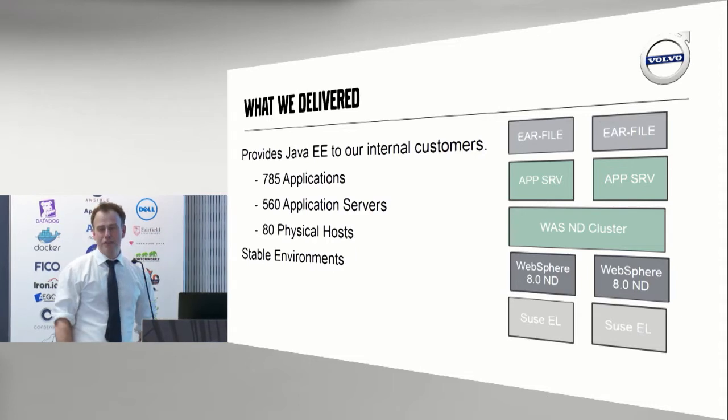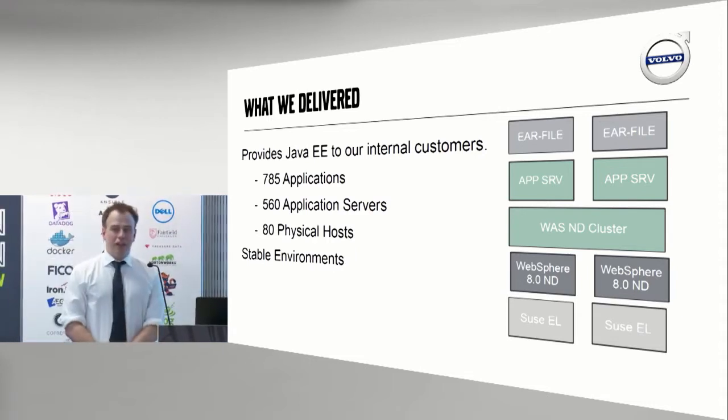Our environments have to be stable all of the time. Our manufacturing plant uses applications in the platform, and our maintenance teams all over the world are also using it to service cars. We've been delivering this service for roughly 15, 16 years. Everybody knew how to operate it, everybody knew how to use it — it was well known within the organization.